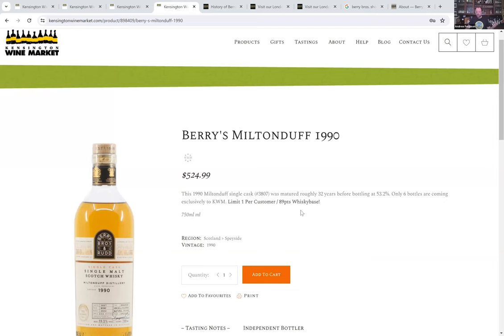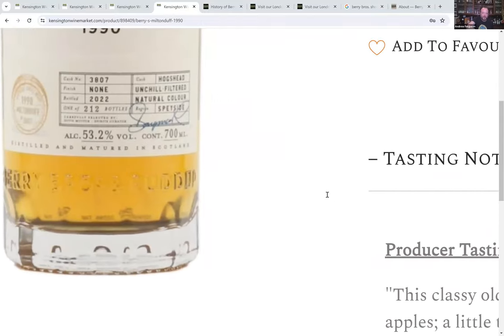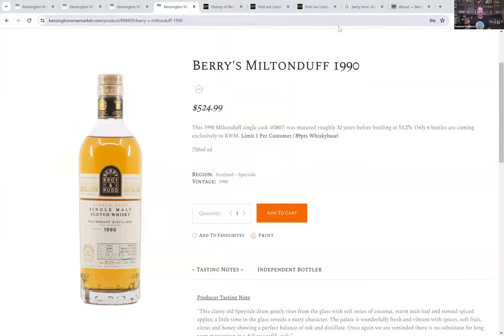This is the only whisky in this lineup I haven't tasted yet, and part of the reason is we only got six bottles of it — that's all they had left. One of them was opened for the tasting, I believe there are three left at the shop. We didn't really make a big fuss about it because there was only a handful of bottles. 30 years old, 53.2%, 1990 vintage, matured in a hogshead — just a plain old hogshead. The nose seems fairly typical of ex-bourbon Milton Duff of this age, though I agree it's not quite as expressive on the nose as the Glen Moray was.